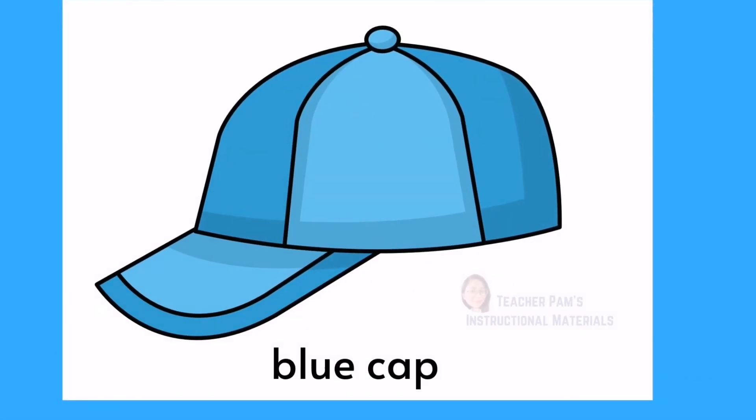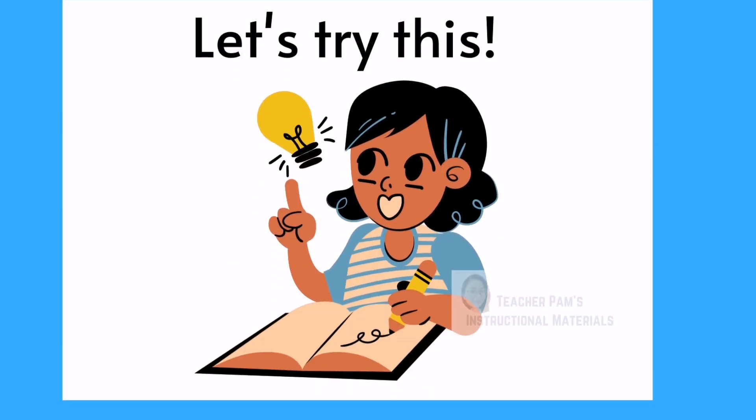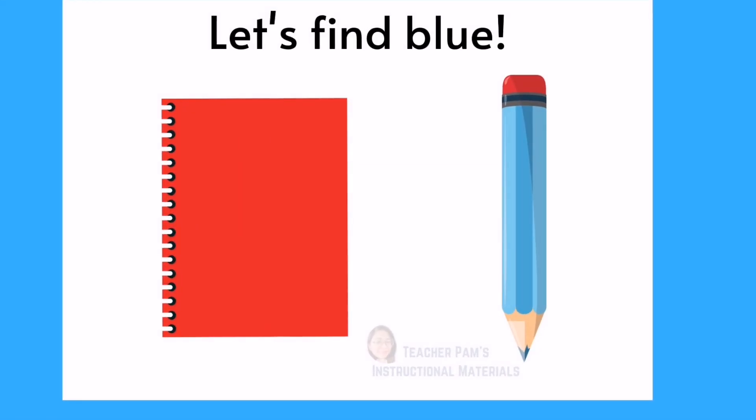Blue cup. Let's try this. Let's find blue.